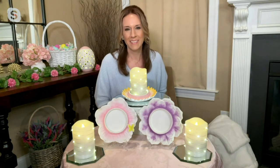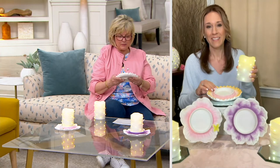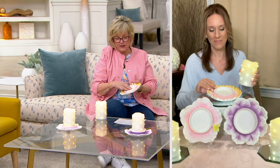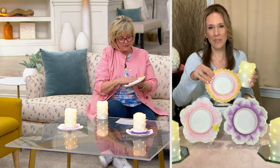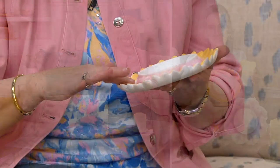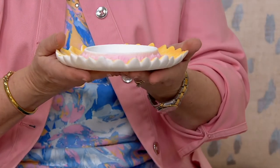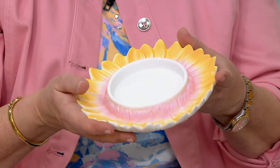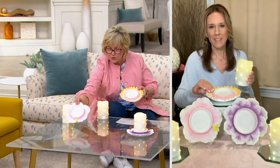Beautiful candles. These are so beautiful. Can I just talk about these candle trays? They are gorgeous — they feel like expensive china. They're made of ceramic but they've got that matte finish of a really fine china piece. I actually want to take all the candles out so you can see a better look at each one.